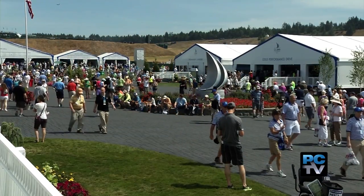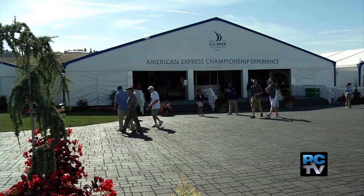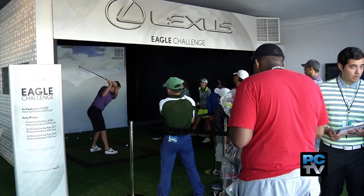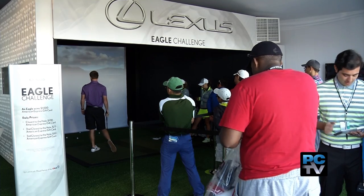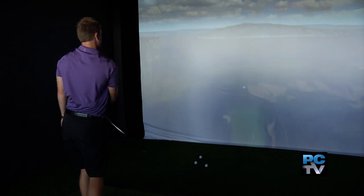If watching all of that golf has you itching to pick up a club, look no further than Spectator Square. The U.S. Open is one of the most challenging championships for the professionals, and they want fans to see what that's like. The Eagle Challenge at the Lexus Performance Drive Pavilion gives you a chance to test your swing on the tenth hole of Chambers Bay.